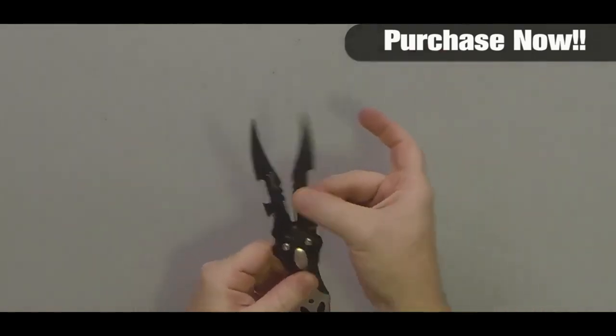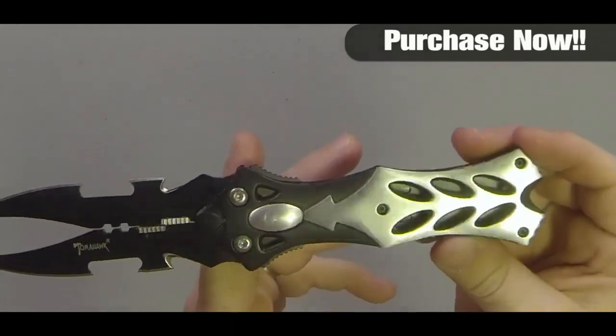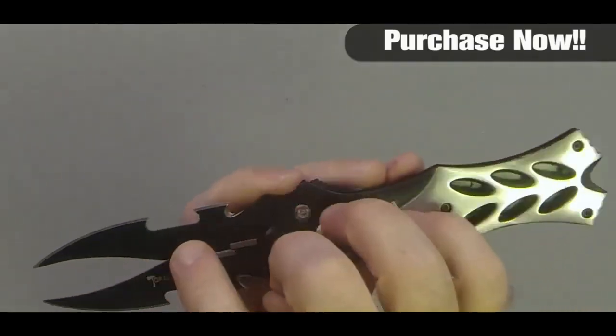The dual blade feature, opening from both sides, allows each blade to function independently, transforming it into a versatile tool for any situation. Beyond its functionality, it's a unique and excellent gift for men — a stocking stuffer for the modern man. Sharp, sleek, and a testament to great quality and craftsmanship, the MadSaber 8.5-inch dual blade knife is more than a tool. It's an experience.